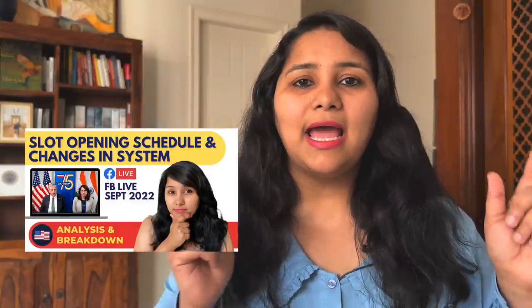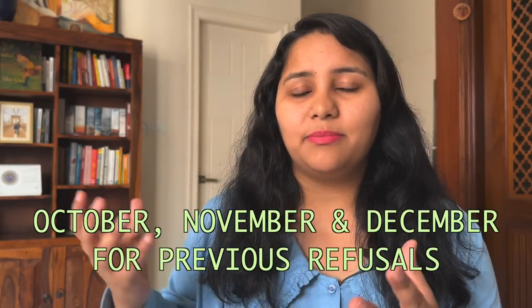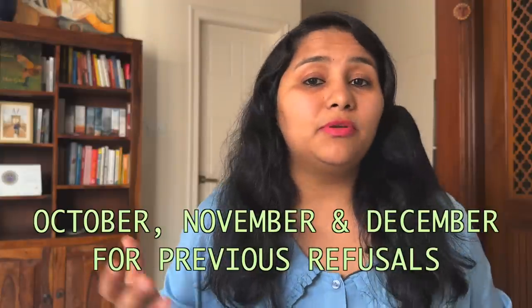Before every major intake, that is before the fall and the spring intake, the US embassy conducts a Facebook live event where they discuss their plans of the slot schedule, how they're going to handle the interviews, and what students can expect from the embassy. They had one such event for the spring 23 intake as well. In this event, the plan they laid out was two bulk openings of slots — one sometime in October, one in November, and another opening towards the end of the intake, sometime around December, for people with a previous refusal.